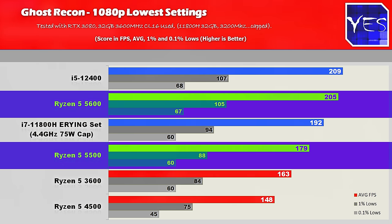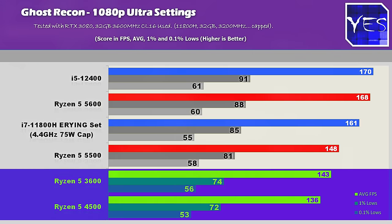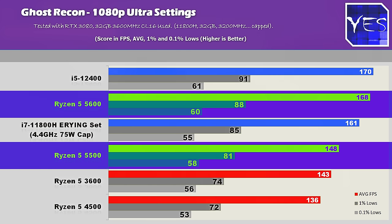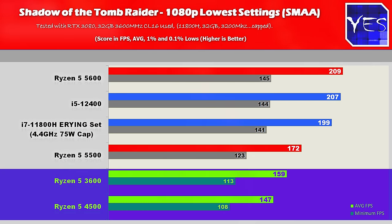However, this all relates to price. When we step up to ultra settings, the differences do start to minimize even at 1080p. Stepping over to Shadow of the Tomb Raider, we can see that performance here is pretty close to that of the Ryzen 5 3600, both at low and ultra settings.